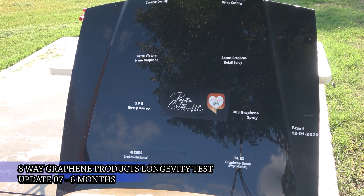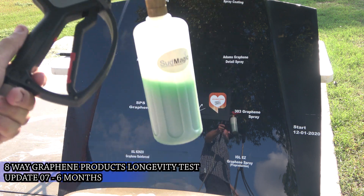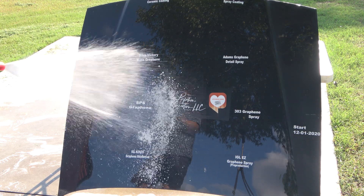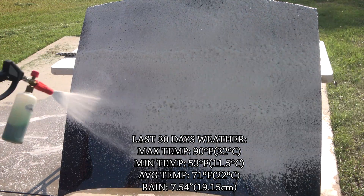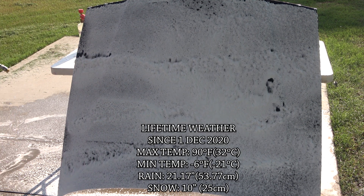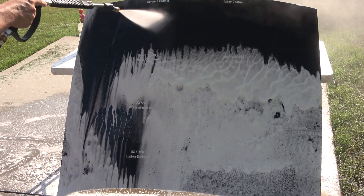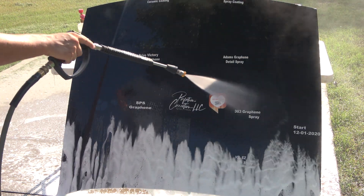Welcome back everyone. This is now the six-month update of our oldest ongoing graphene products longevity test — the eight-way graphene products test. We've had a lot of rain this past month along with pretty average temperatures. This will be the last update for this hood since a large majority of them have failed. Almost all of them are in my other larger test called the 25-way graphene products longevity test, and I need the hood for my upcoming Chinese coatings longevity test.